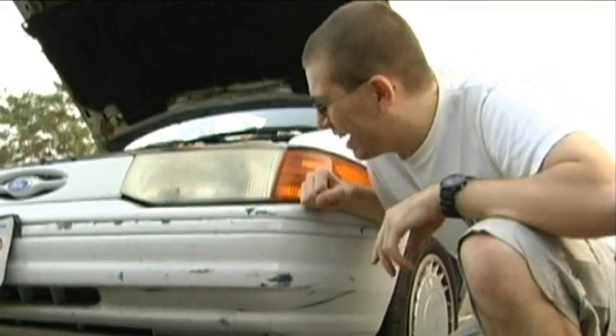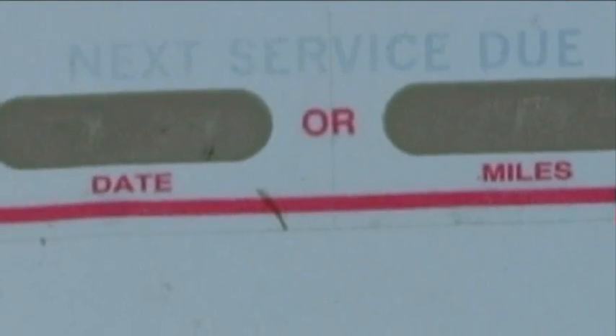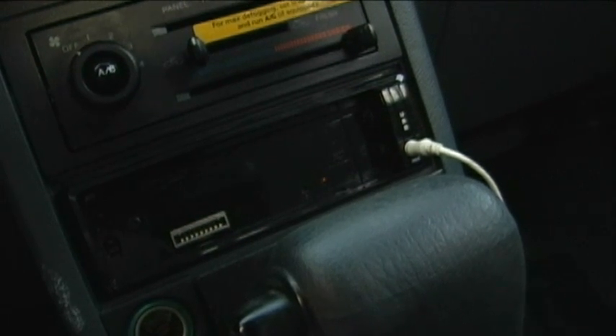This car just has a lot of damage on it, but it's cool, because insurance pays for it all. Oh, look at this helpful sticker — next service due. Too bad I can't read when. See this blinking light on my radio, Conan? I don't even know what that's for. My car doesn't have a security system, and that's not fooling anybody.